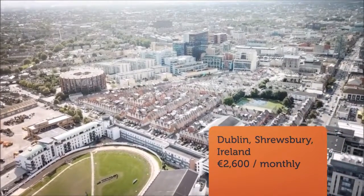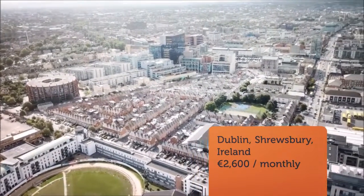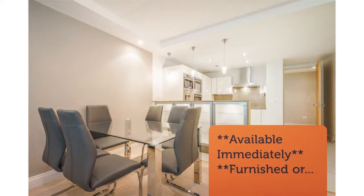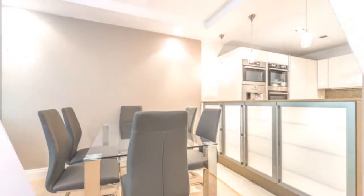Sherry Fitzgerald Lettings are delighted to present this two-double-bedroom, two-bathroom, ground-floor apartment, extending to approximately 84 square meters of accommodation, with balcony and two designated car parking spaces in the most sought-after residential address in Dublin.